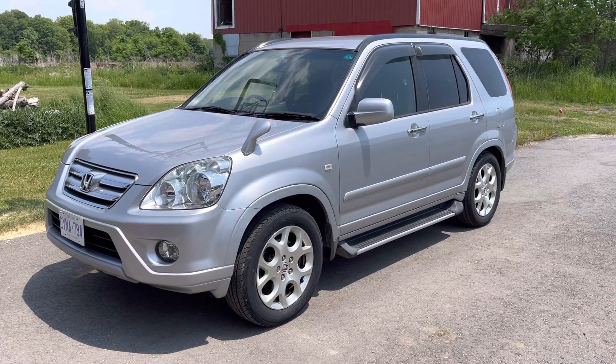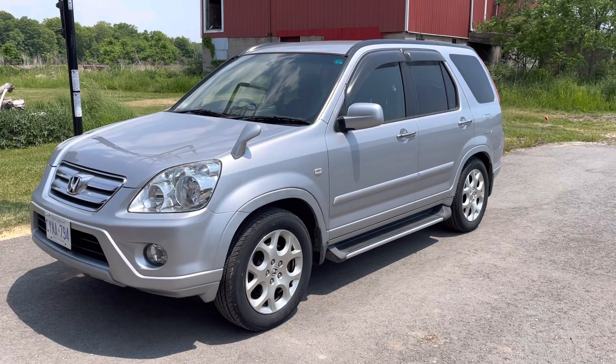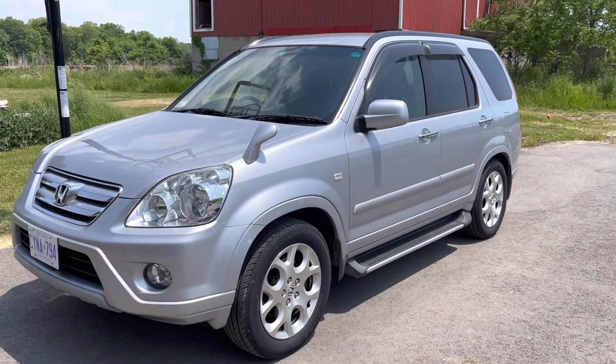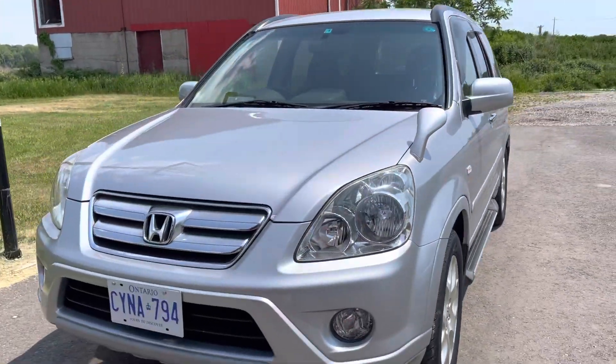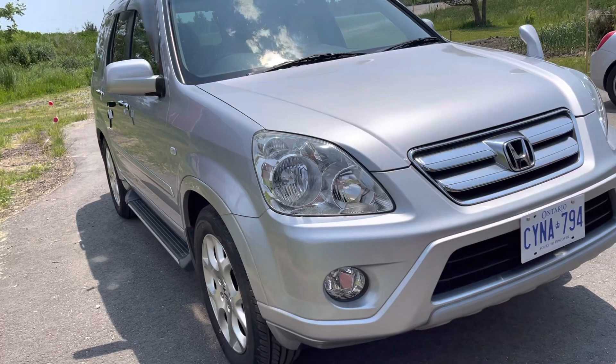Hi everybody. Here's a sharp looking 2006 RD7 CRV in silver that I've just pulled out of the barn, about to head off for transport to a new owner. This one is in silver.